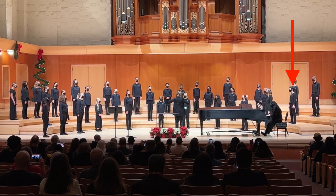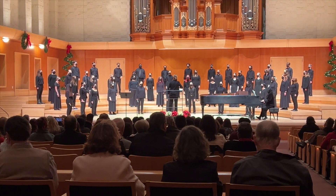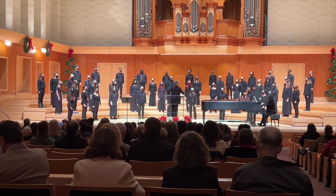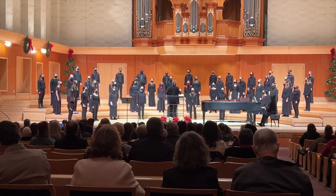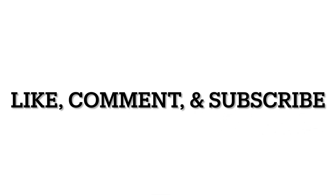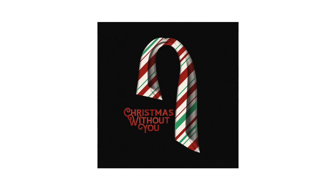In case you didn't spot us already, Emma and I are on the ends of the rows. Next came the high school choir's performances. This concert was from 6:30pm to 7:30pm and was the final concert of the day. Here's a little clip of one of my favorite songs. Thank you so much for watching! Make sure to like, comment, and subscribe. The song recommendations for today are 'All I Want for Christmas Is You' by Mariah Carey and 'Christmas Without You' by Ava Max. We'll see you tomorrow for Vlogmas Day 10 — bye!